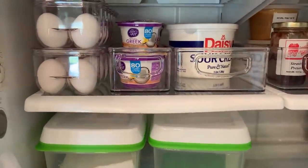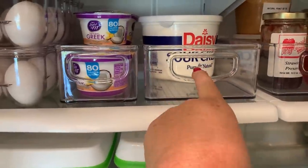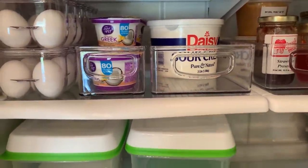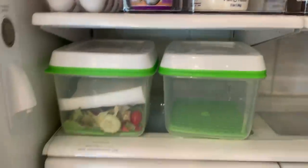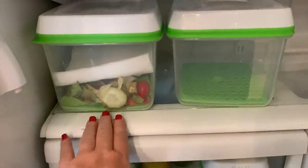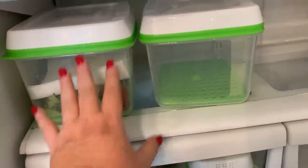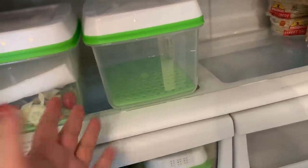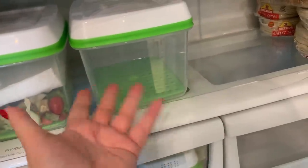I keep them up here on the top shelf, readily at eye level so they can't miss it. On this shelf I have eggs, yogurt, and sour cream. A lot of times you might find some homemade pudding here. On the next shelf I have two containers — one for lettuce and the other for spinach. I have a little bit of salad leftover from this week, but no spinach leftover this week.